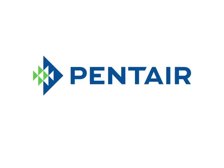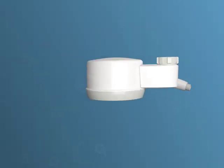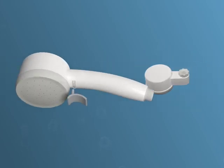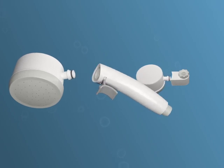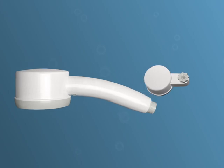Introducing our medical water filters — intensive care for your hospital water. Our innovative technology offers ultimate protection for your immunocompromised hospital patients.